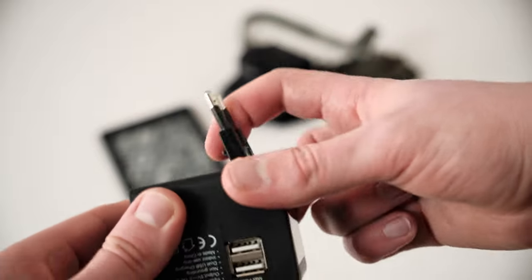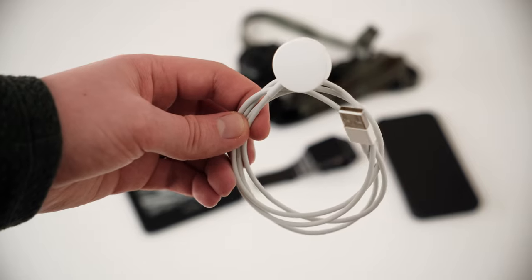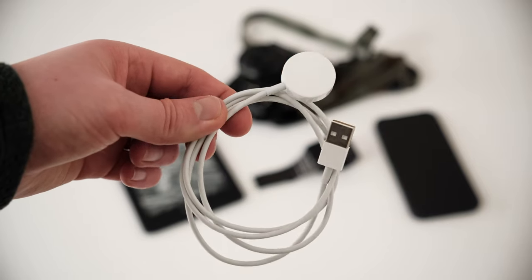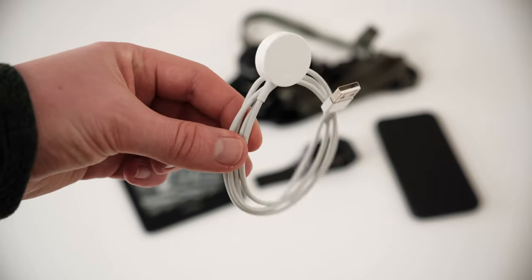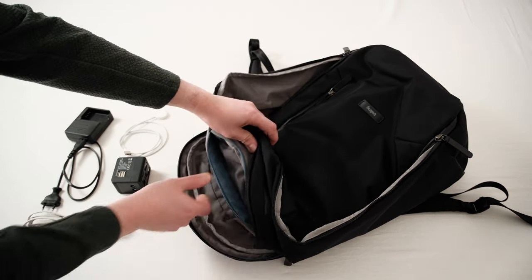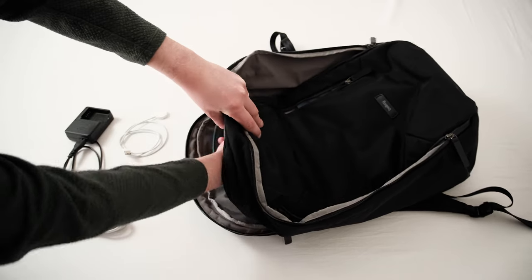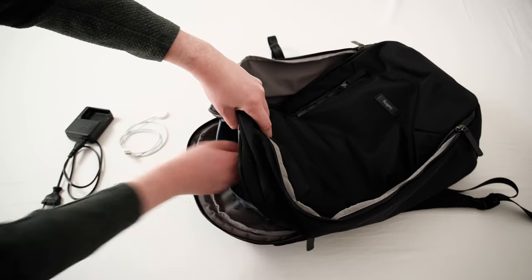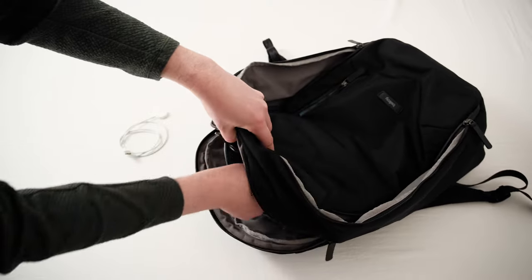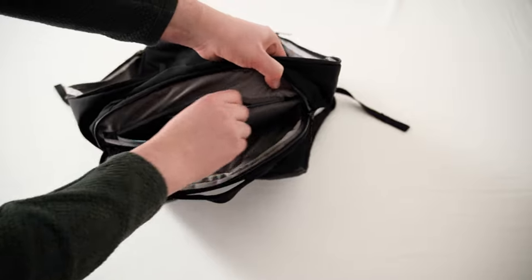Since this is a Swiss charger, I also have to bring a charging adapter cube for different outlets. For my Apple Watch I'm using the charging cable from Apple, and for my Kindle I don't need any charger as it will last me a week without charging. All of the charging equipment fits stored away in a separate compartment in the laptop sleeve of the backpack. For this trip I'm not getting a laptop, but it would have been stored right here.